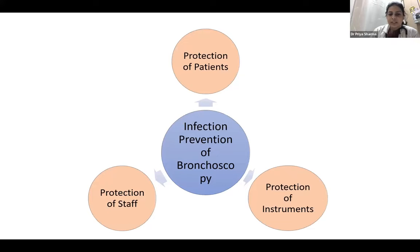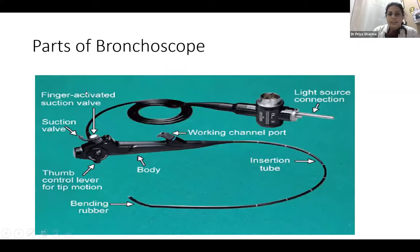While thinking about infection prevention in the bronchoscopy suite, we have to protect both the patients as well as the staff, along with the protection of instruments. The basic parts of the bronchoscope include the finger-activated suction valve, the suction valve, the lever which controls the to-and-fro movement of the bronchoscope distal end, the body, the working channel port, the insertion tube, and the light source connector.